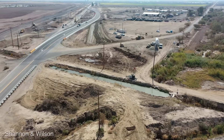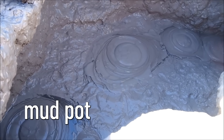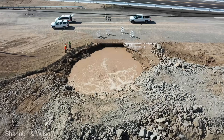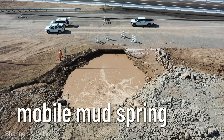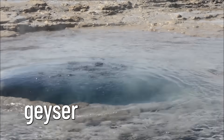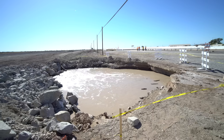So the Niland Geyser started out as a mud pot but became a mud spring. Scientists have never seen either of these move until this one. It's not a typical mud pot or a mud volcano, where you just have this small depression in the ground. So I think we would all classify it as a mobile mud spring. It was eventually named the Niland Geyser — despite the fact that it's neither a geyser nor a mud puddle. We're getting continuous flow of water versus a geyser like Yellowstone, but there's no heat — you're not going to touch it and have your hand boil.